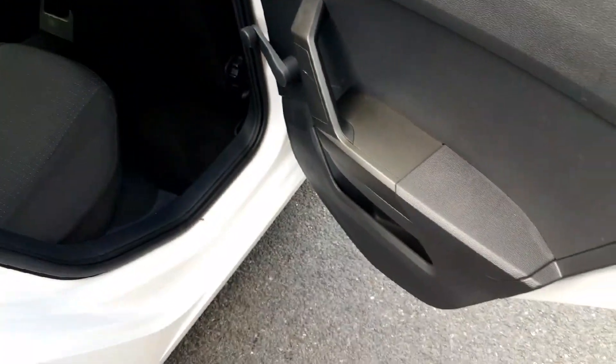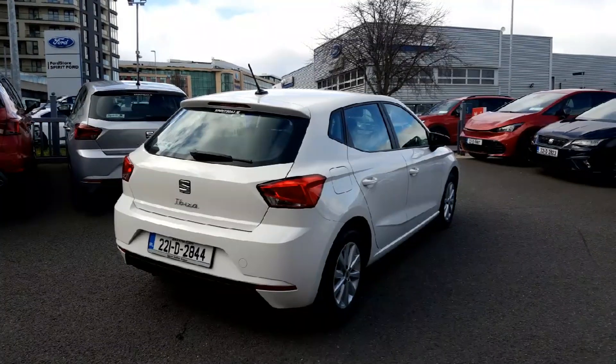Finally, our sales team will be delighted to arrange a test drive for you at your convenience.